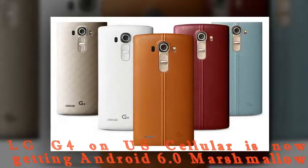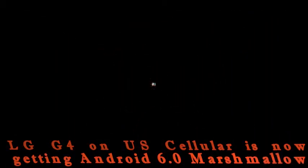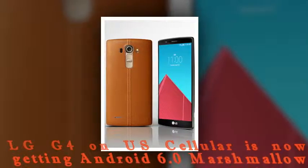Now that another carrier has jumped on the Marshmallow train for the G4, hopefully Verizon and AT&T will follow soon with releases for their respective iterations of this smartphone.